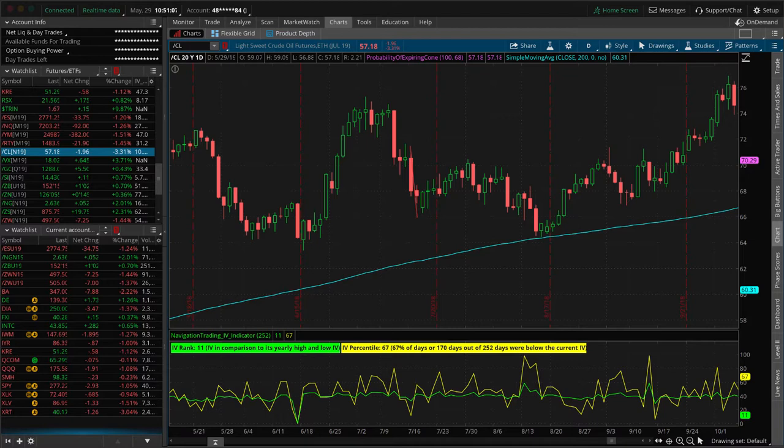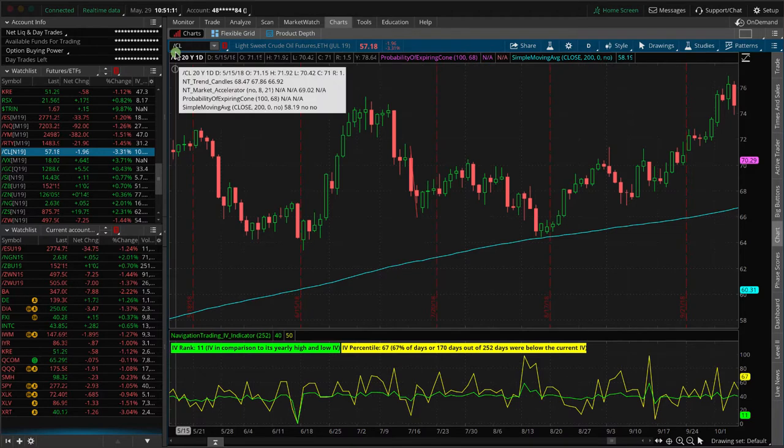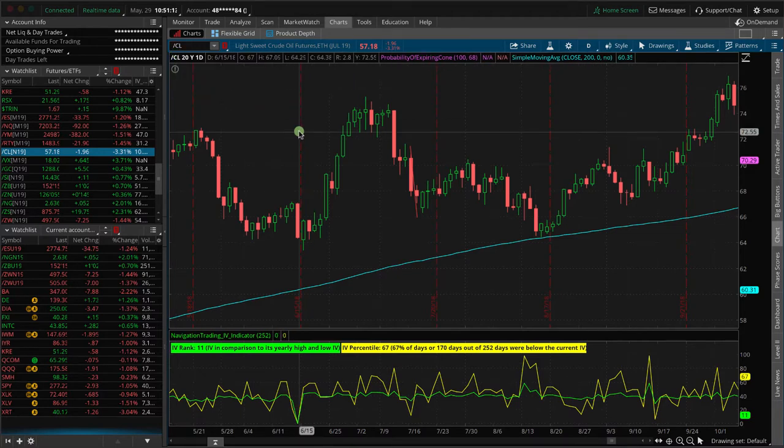The position that we had on was in Ford slash CL, which is the oil futures contract, and these contracts are pretty big from a standpoint of leverage, so when they move, they're really going to move your P&L. We put on a position initially, it went against us, and we went ahead and added a second position.